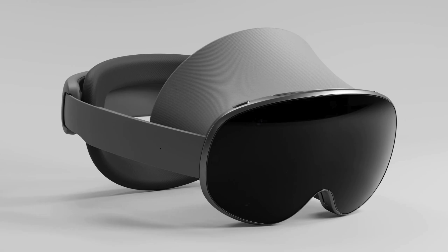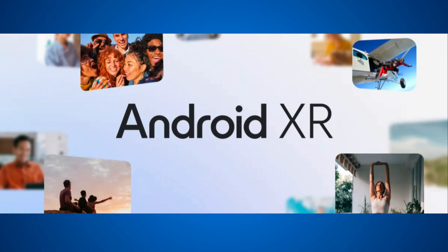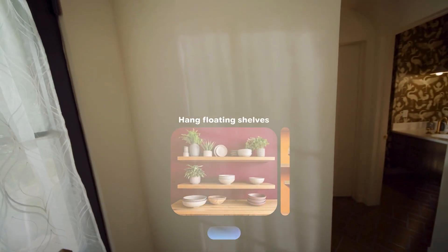Google is finally getting serious about the future of wearable computing as it embraces head-mounted hardware with the launch of Android XR. This latest branch of the Android platform is all about tapping into the power of Gemini for a voice-first, modern take on AR, VR, and MR — all bundled up together under the XR banner.